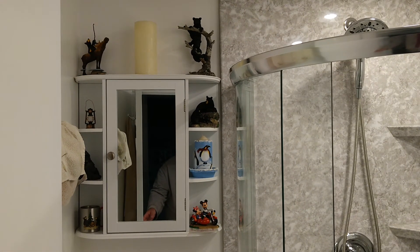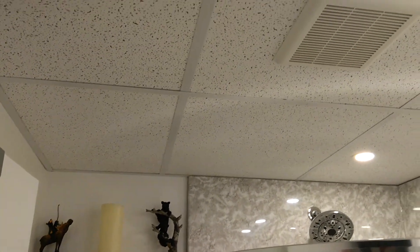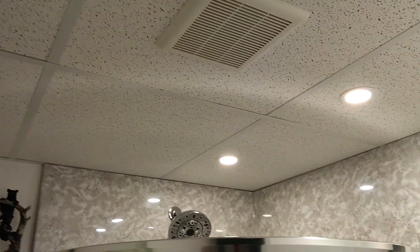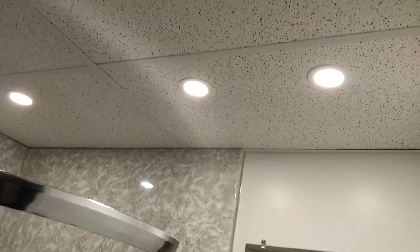Look at all of the ornaments, Barry. And then you can see the new ceiling up here — they put a new fan in and also pot lights. So there's three lights up here, Barry: two above the vanity and one in the shower.